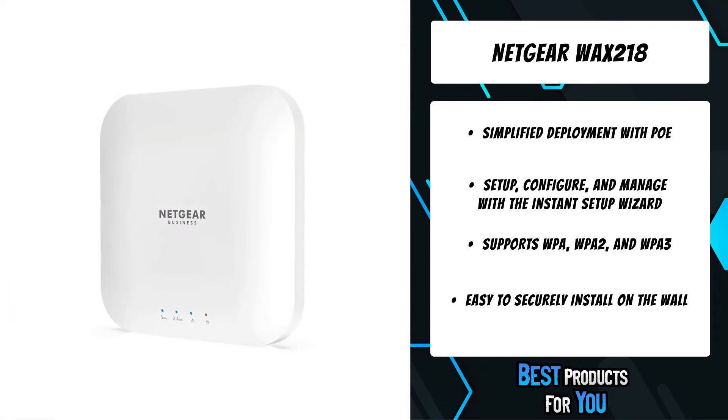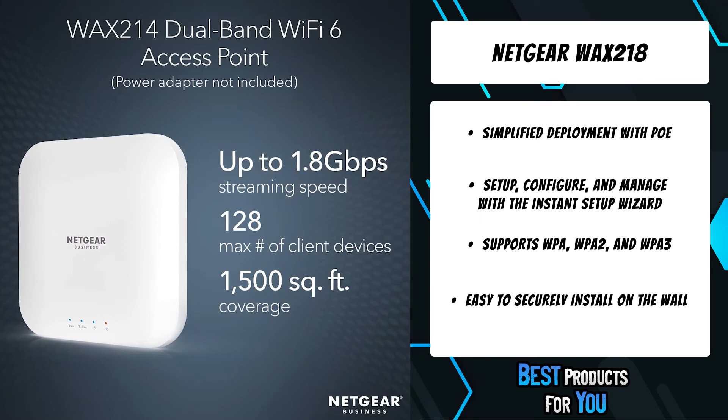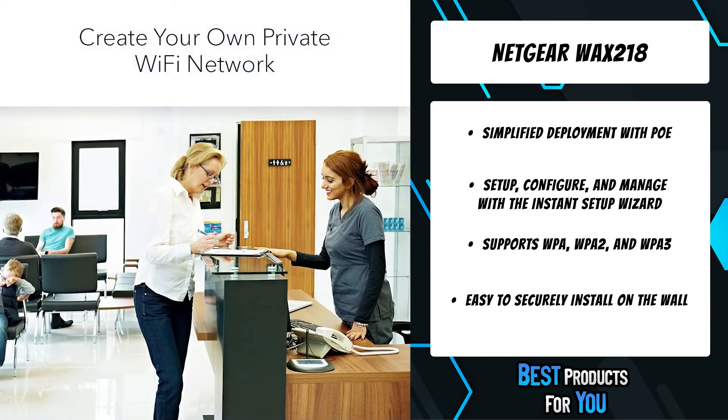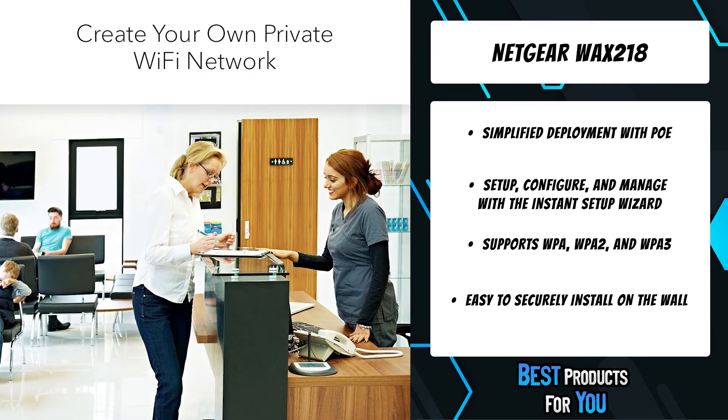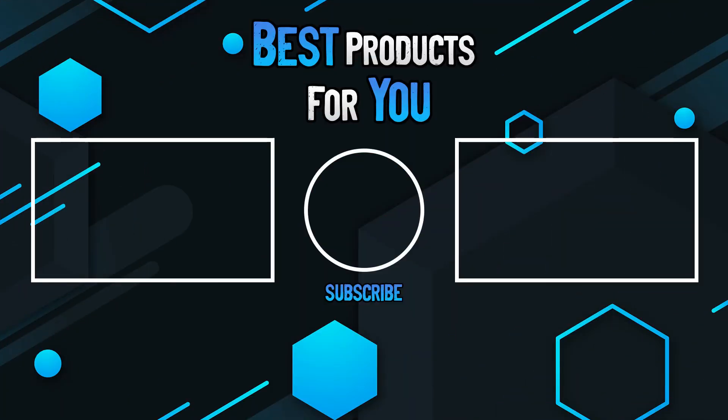Create a separate secure wireless network for any single room area. Integrate secure performance Wi-Fi into any business or public space location. Easy installation on a wall or ceiling provides the optimal Wi-Fi network coverage in an out-of-the-way location.